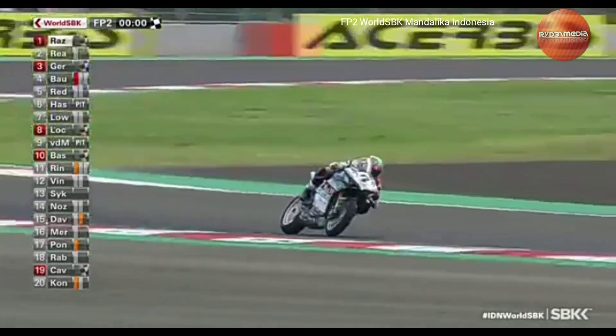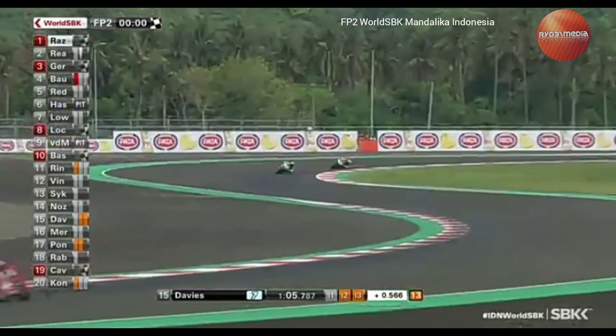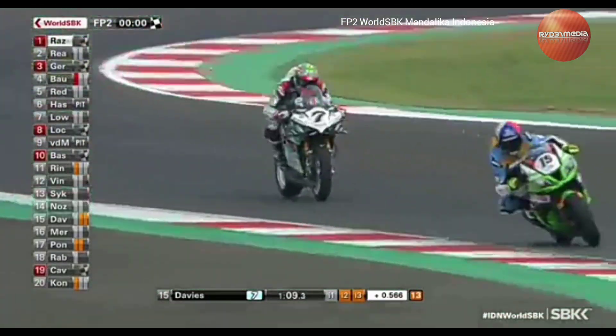What's going to be interesting is to see that for Toprak, he's fast in each of the sectors — very fast in Sector 2. But for Jonathan Rea, he's made most of his lap time in the second half of the lap.